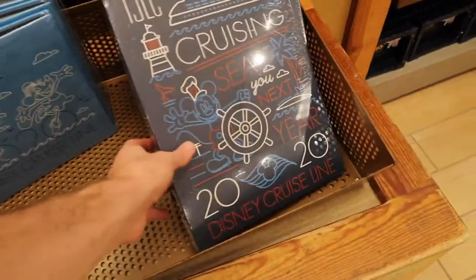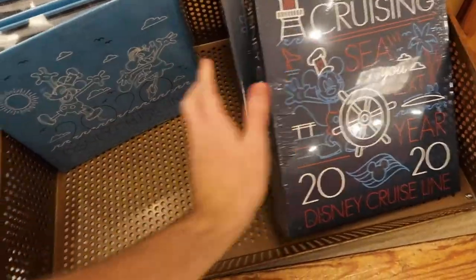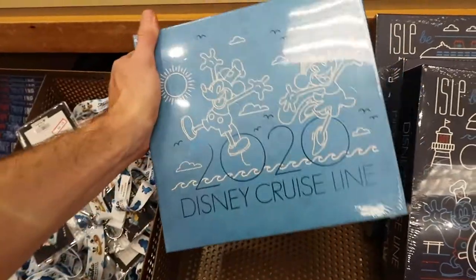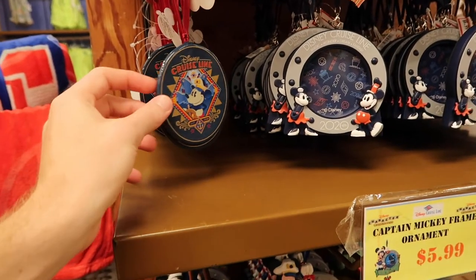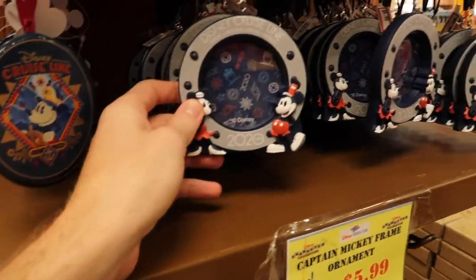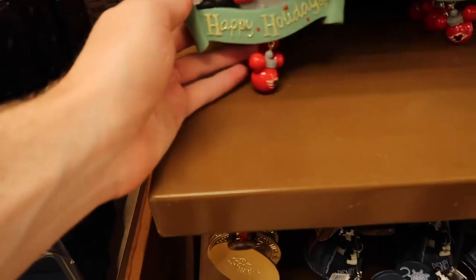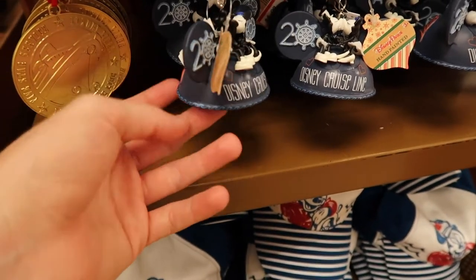They have a Disney Cruise Line photo album for $10.99, originally $24.99, and another with Mickey and Minnie from 2020 for $8.99, originally $19.99. The ornaments are mostly $3.99 to $5.99. There's one at $8.99 with a little ornament on the bottom, gold ones for $5.99, and a Mickey Mouse hat ornament for $4.99.